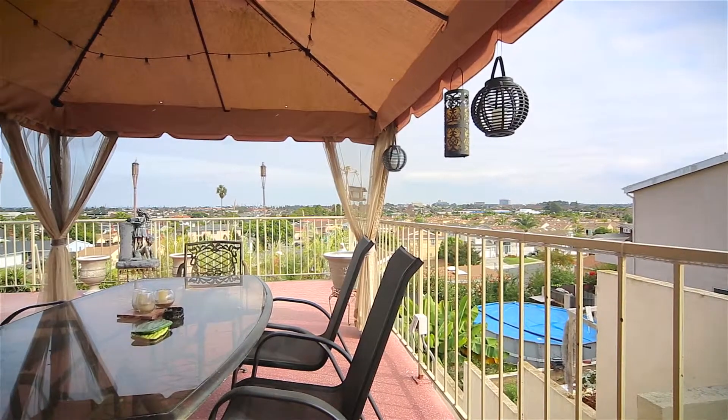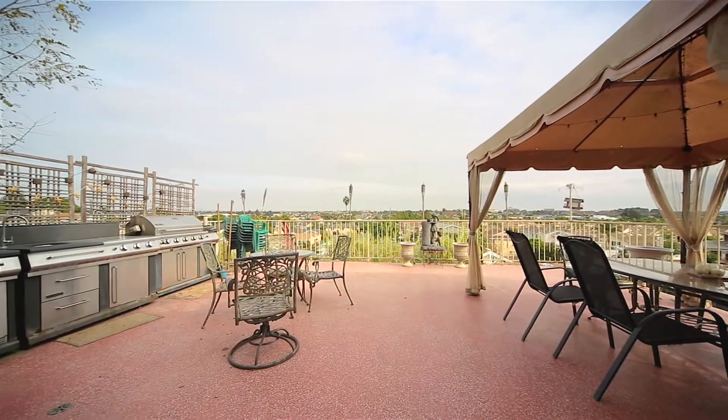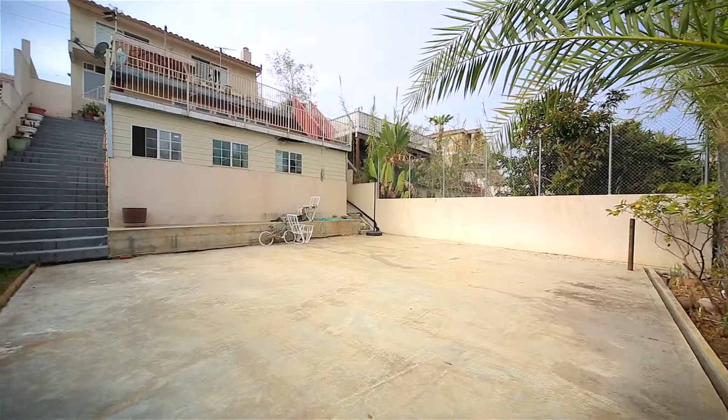This home is loaded with great treasures, both hidden and public. Starting with this massive deck, which is ideal for entertaining, for parties, reunions, any big get-together. And below us there's another deck and below that an amazing sport court — great for kids, basketball, whatever you can dream of.